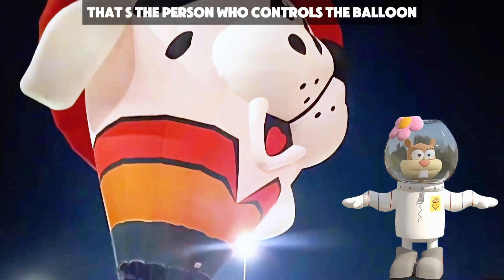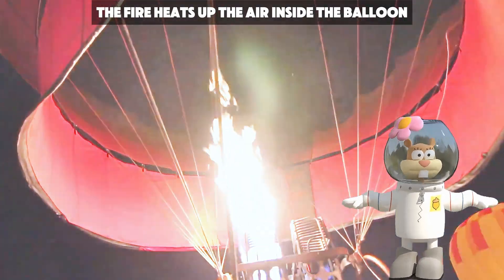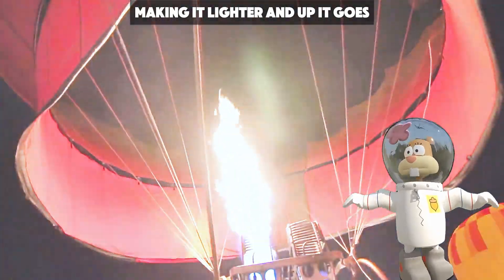The pilot — that's the person who controls the balloon — turns on this big flame. The fire heats up the air inside the balloon, making it lighter, and up it goes.